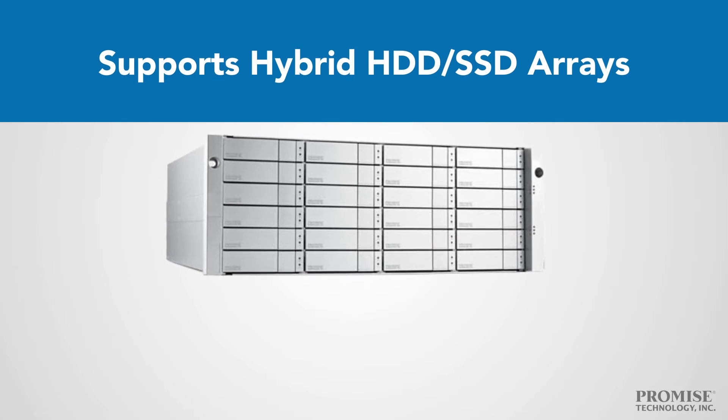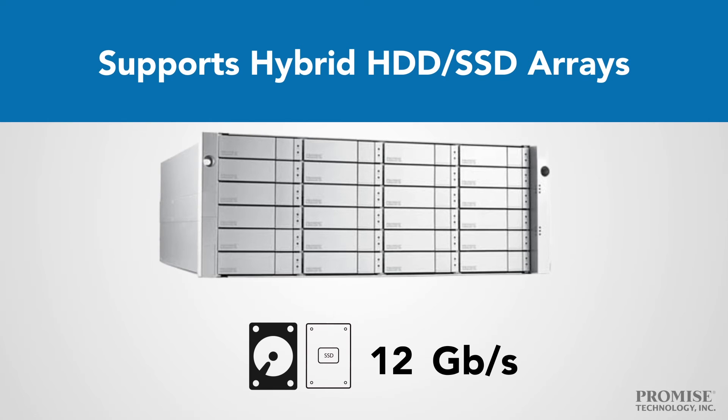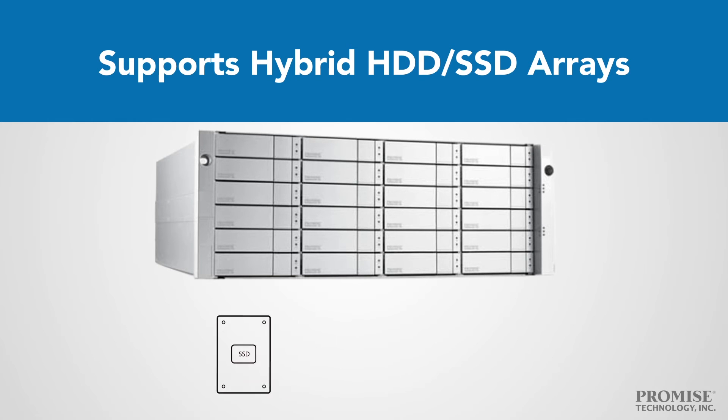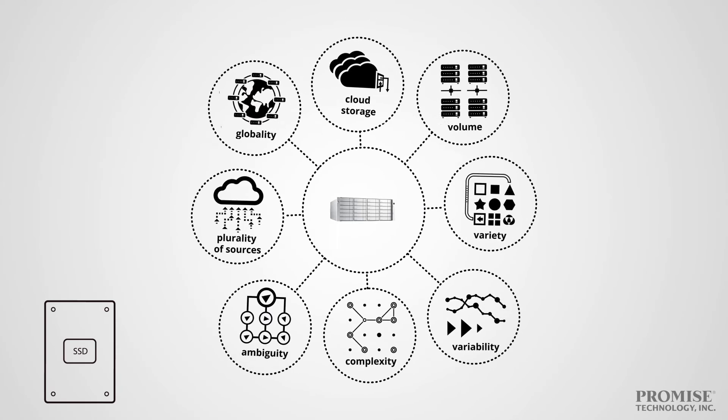Fully backwards compatible with 6-gigabit-per-second SaaS SATA devices, every model allows you to deploy 3, 6, and 12-gigabit-per-second SaaS SATA HDDs and SSDs while still maintaining 12-gigabit-per-second connections to your host. Flash arrays allow you to optimize speed for key enterprise apps that require the utmost performance.